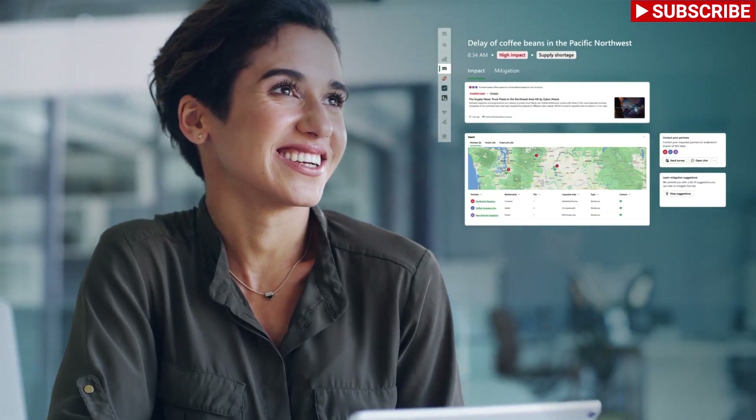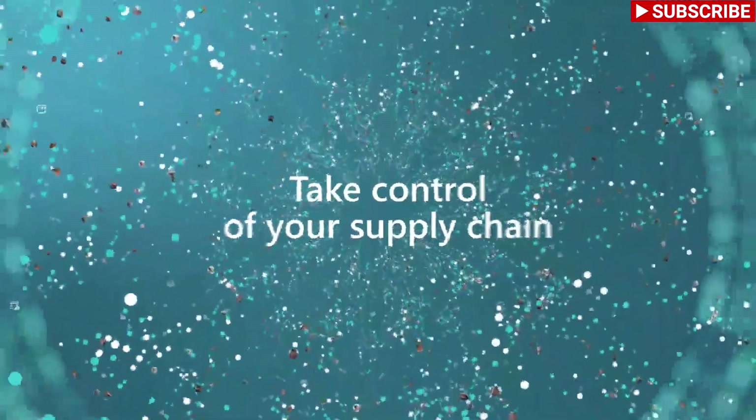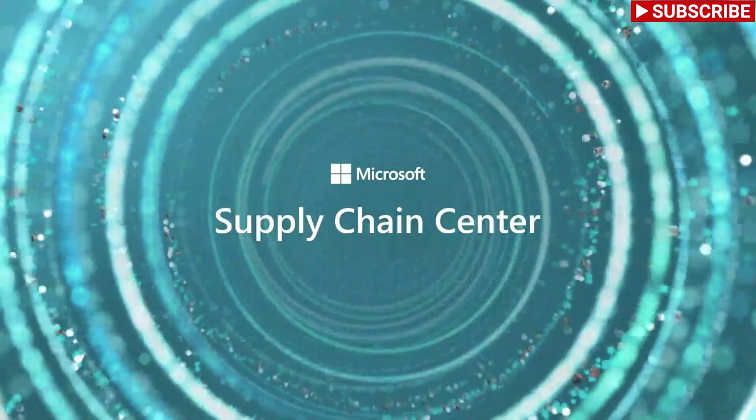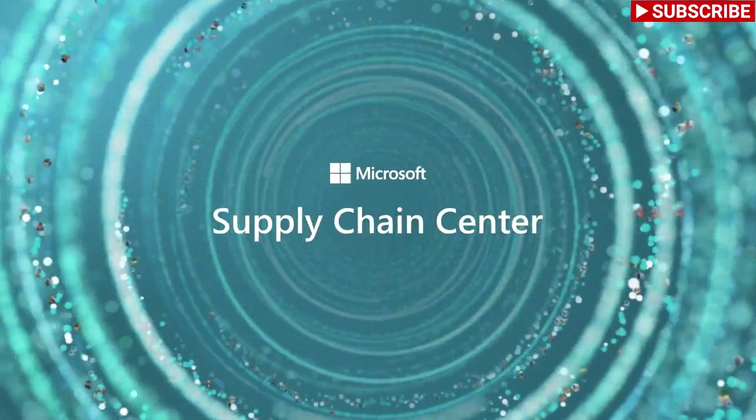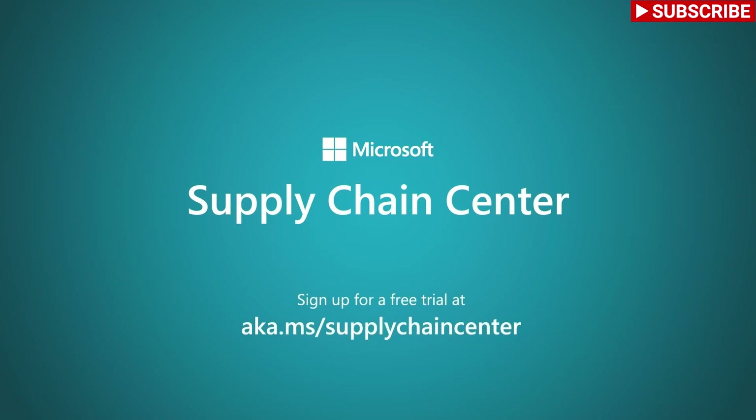With Microsoft Supply Chain Center, Sanjana can take complete control of her supply chain and deliver a delightful customer experience. She can get end-to-end visibility of her supply chain, generate AI-based recommendations, and orchestrate business processes to act on these recommendations seamlessly — all without having to replace her existing systems.